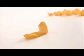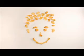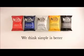No added MSG, no artificial flavours or colourings. That's the way we like them. Kettle chips — we think simple is better.